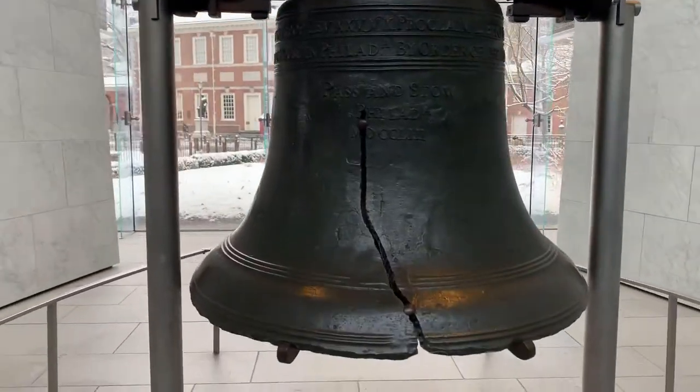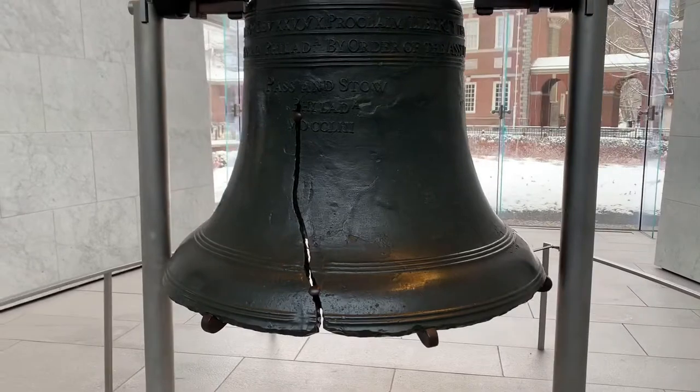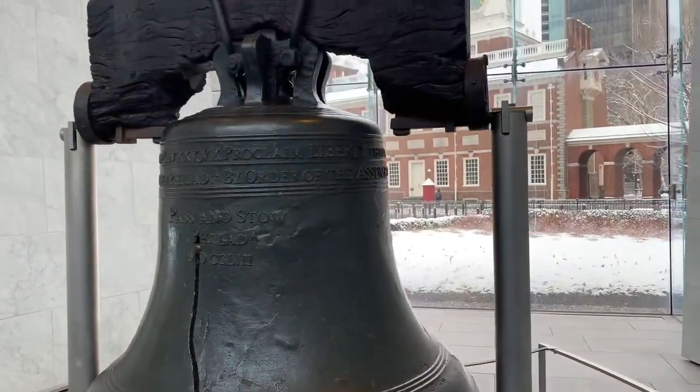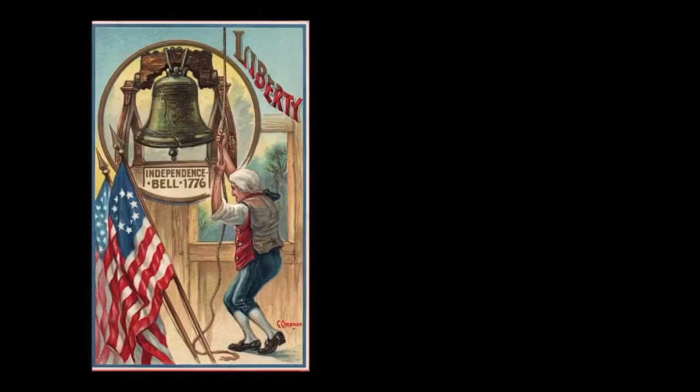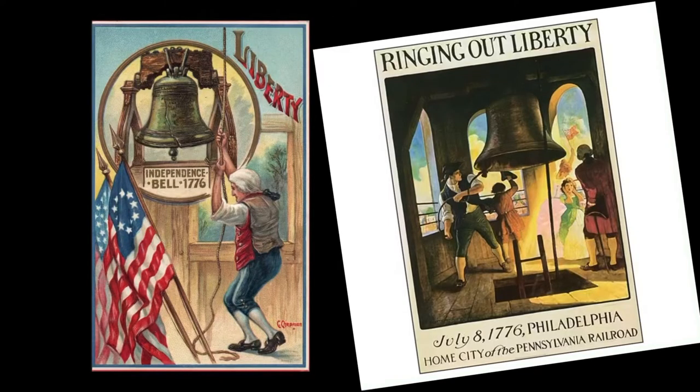Before the bell cracked, it performed significant duties. The bell summoned members of the Pennsylvania Assembly like Benjamin Franklin to meetings. It joined a chorus of bells throughout the city that announced noteworthy events like the coronation of King George III.